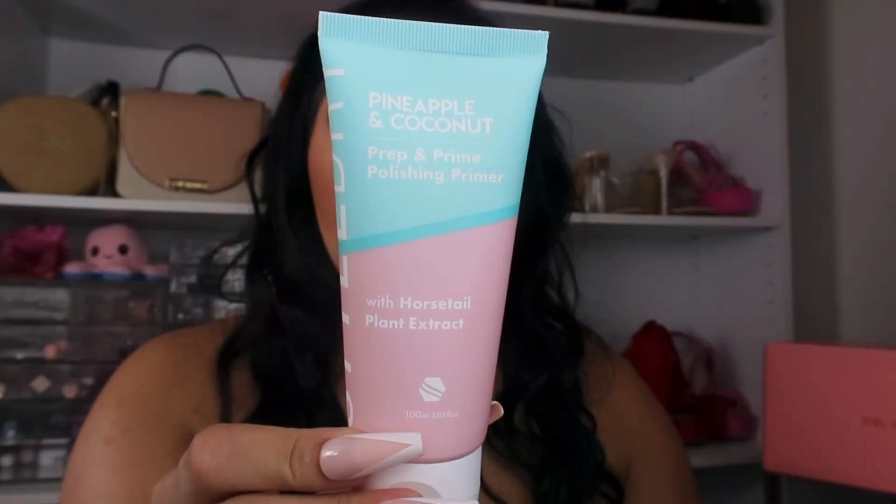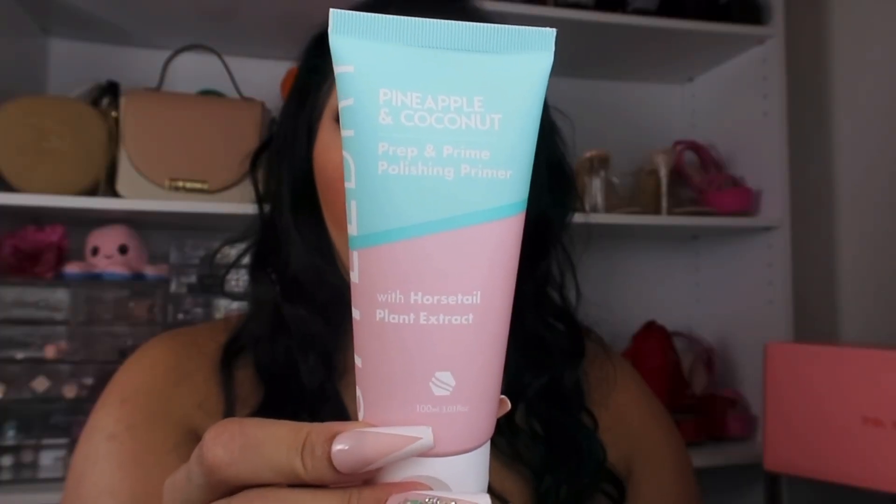Next we're moving on to the IPSY BoxyCharm box. First item from Style Dry is this Pineapple and Coconut Prep and Primer. It smells really, really strong of pineapple and coconut and I'm so obsessed — the scent reminds me of like a tanning lotion, and I love to tan, I love to be in the sun, I love summer. So this is definitely a hit for me.